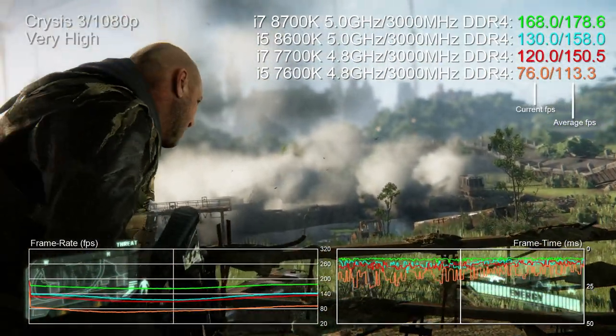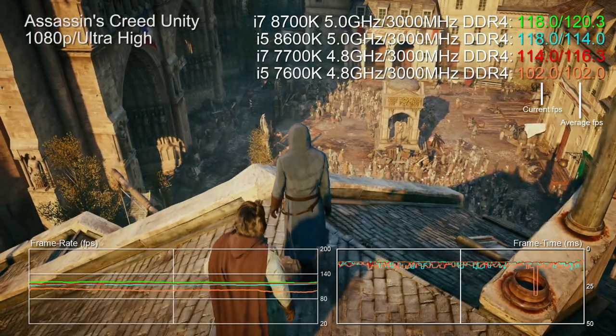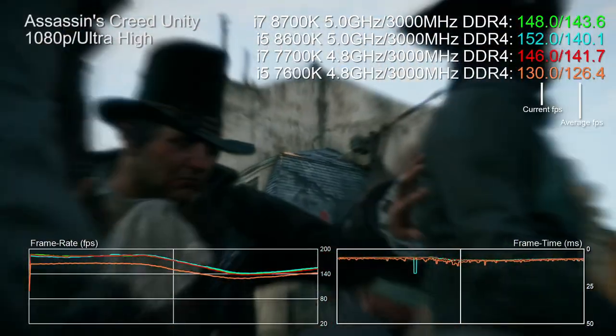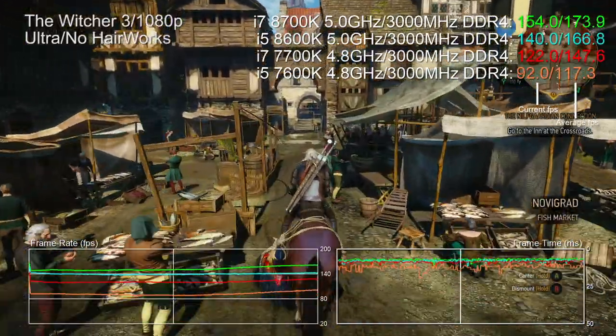We're looking at fewer cores and a clock deficit, and yet that old i7 is still competitive. If you bought a Kaby Lake 7700K or even a Skylake 6700K, you've still got a hugely capable processor. We are doing our best to engineer CPU-bound scenarios here — AC Unity demonstrates most titles offer very similar performance paired with an overclocked i5, be it Kaby Lake or Coffee Lake. The Witcher 3 stress test really loves the new architecture, showing a clear gap between the new i5K and the Kaby Lake i7 both pushed to the max.